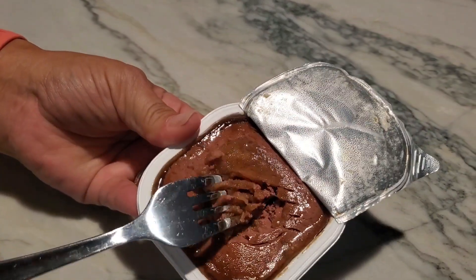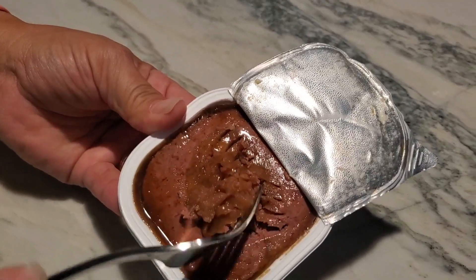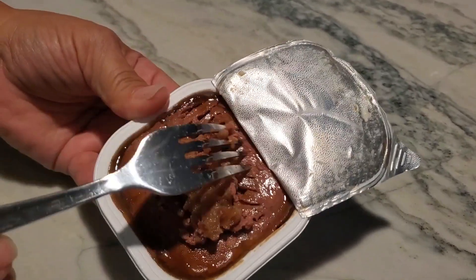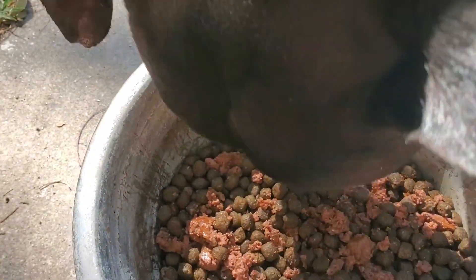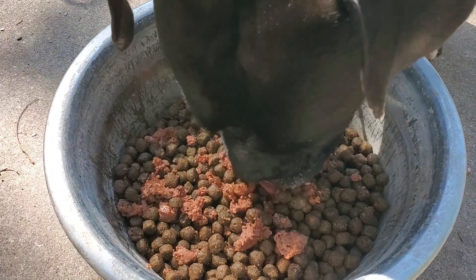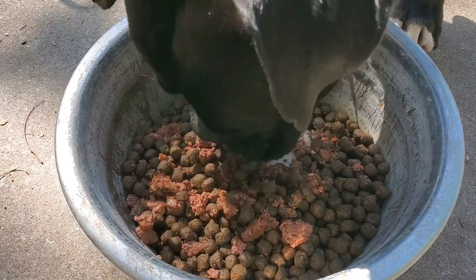Either way, my dog's not going to have a problem eating this, because it does smell actually really good. And as you can see, he's not having a problem eating this mixed with his dried dog food.